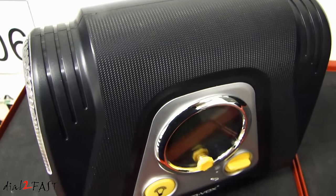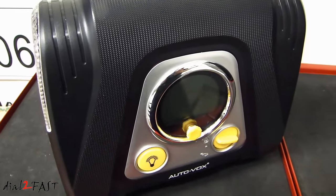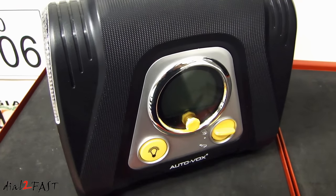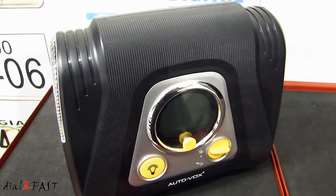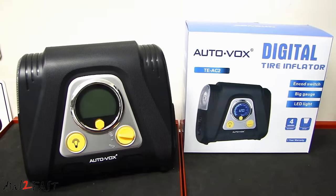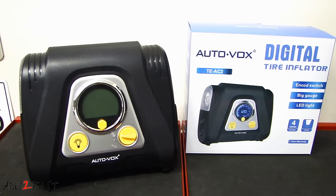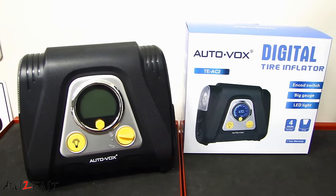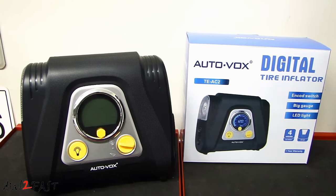Now, for those of you who did not get picked, the seller will provide a 20% off coupon code for this compressor. Again, this giveaway is only offered on my channel and you will not find it anywhere else. If you want, you can tell a friend or family and feel free to share this video. I wish everyone good luck and as always, thank you for watching.